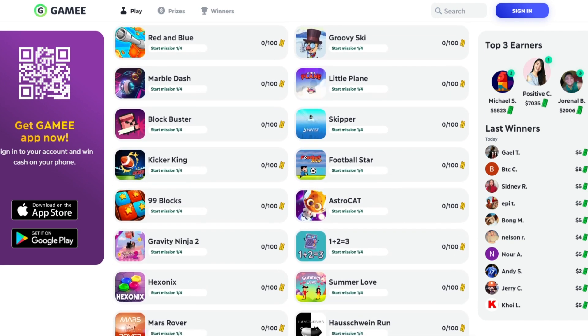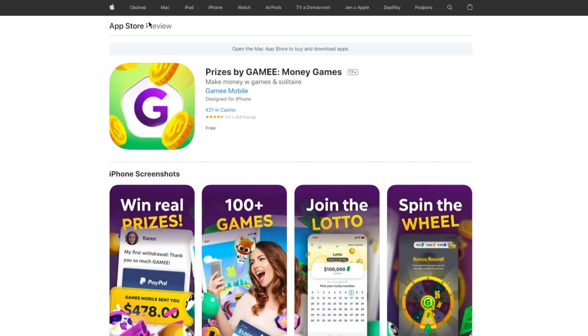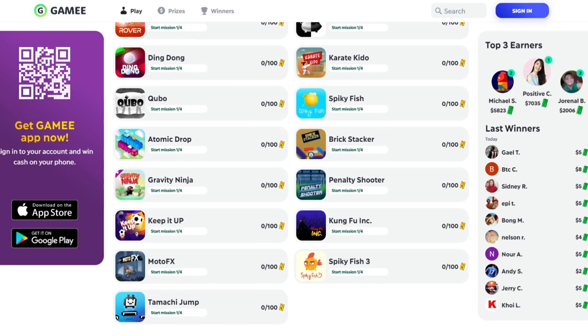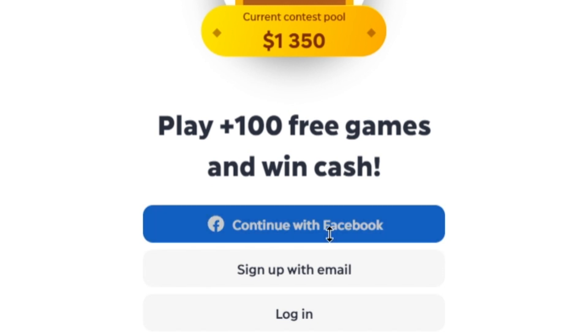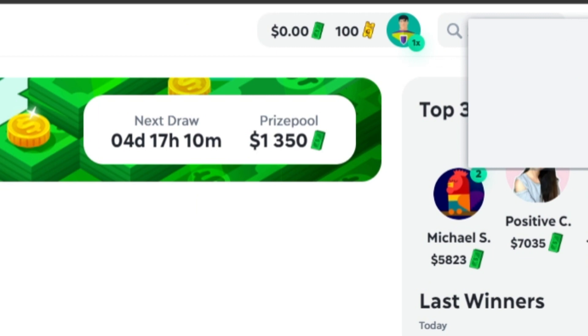The first step is to download this app on your mobile device. If you have an Android phone, the app will look like this. And if you have an iPhone, the app will look like this. If you're using a laptop or computer, you simply need to come over to the site. Click on the sign in option on the homepage and register using your Facebook or email. Once you log in for the first time, they will give you 100 points for free, which you can claim instantly.